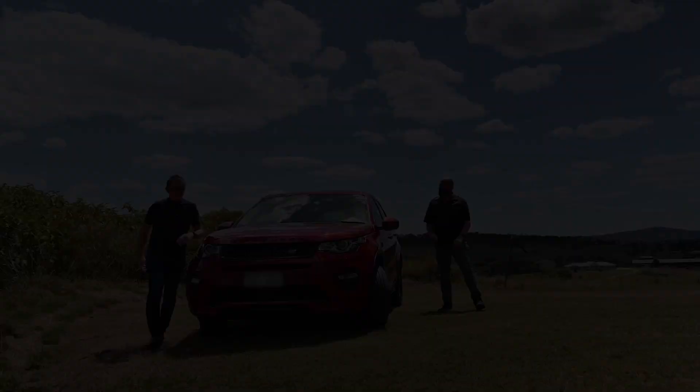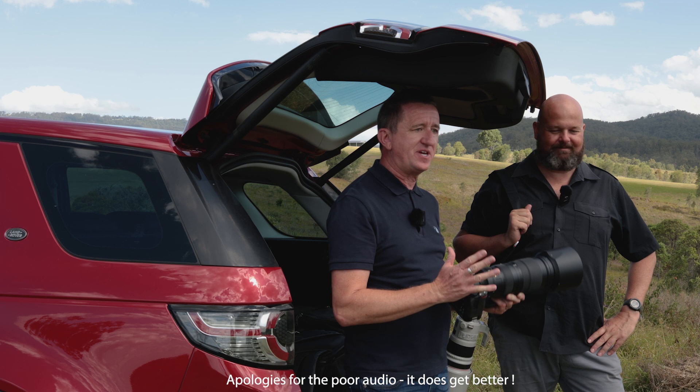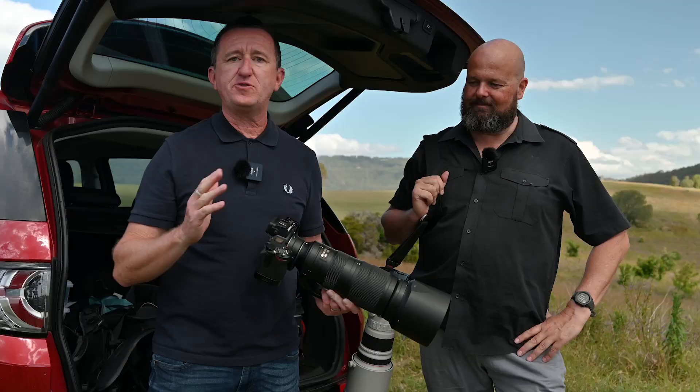So let's talk camera gear. This afternoon I'm going to be using my Nikon Z6 — this is a mirrorless camera, I absolutely love it — and a Nikon telephoto lens with a range of 200 to 500 millimeters. A big shout out to Susan from Brisbane Camera Hire for hooking me up with this lens for this afternoon. Greg, what are you going to be shooting with?